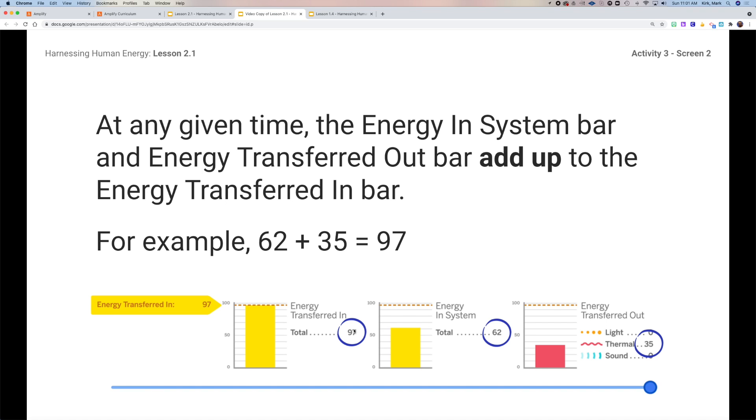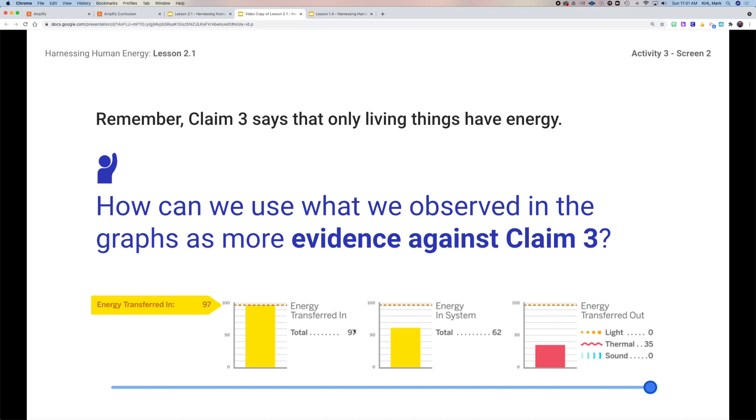Bringing this back to claim number three — when we look at what's observed and we look at the evidence, does it support or refute claim number three? It provides more evidence that there was energy in the system even though all the components were not living. This gives us actual numbers and data showing where the energy is, how much comes out, and that nothing in the system is living. So claim three is refuted.